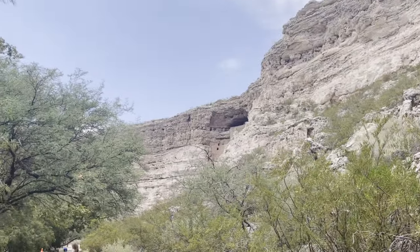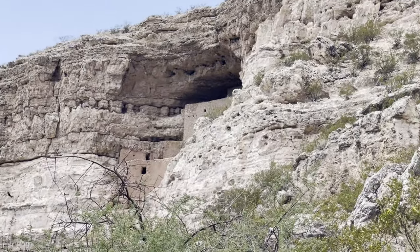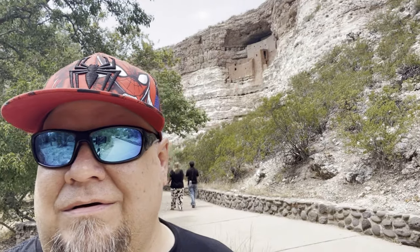If you look closely, you can start to see it — Montezuma's Castle. Check that out. It's built about 800 years ago by Native Americans. Pretty crazy, but smart. Let's go check it out.